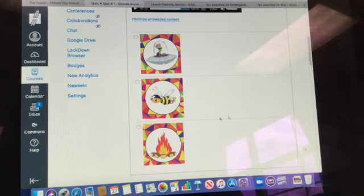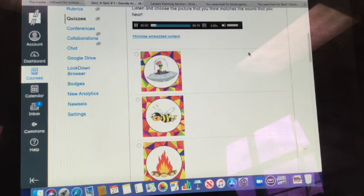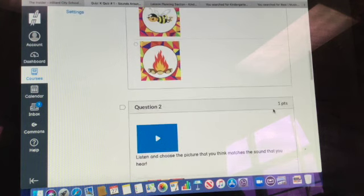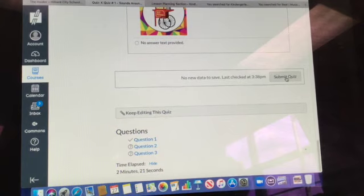If you think it sounded like a fire, you would click there. You can play it as many times as you want — you can listen to it more than once. I'm going to choose the alien, and then you just go on to the next one. Then you would hit submit, and you're done. All right, see you next time!